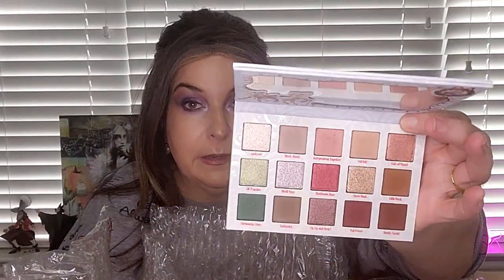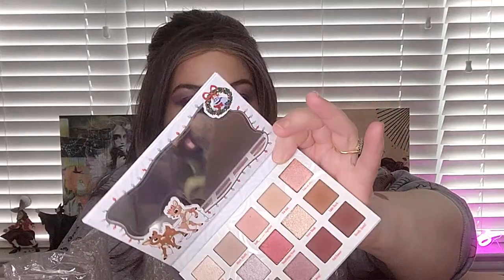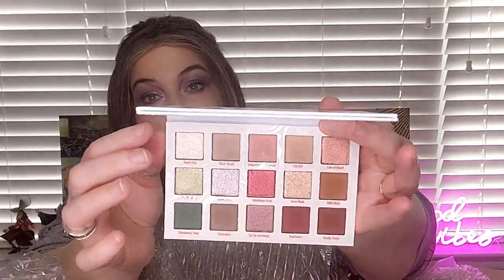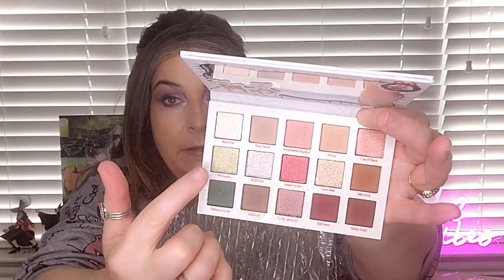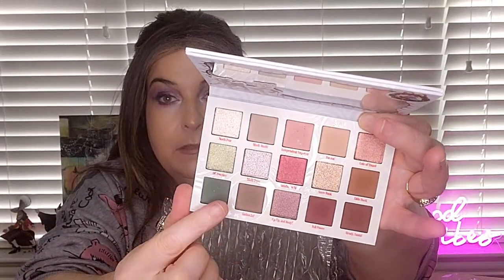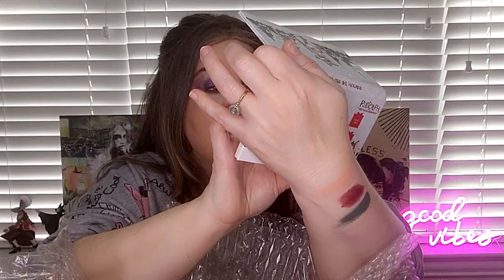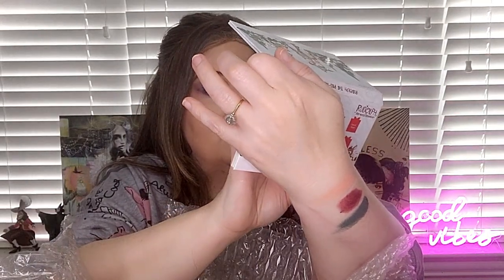This is the Rudolph the Red-Nosed Reindeer palette. It is a nice neutral palette. They've got some reds and then a pop of green in there. Let me swatch that green. What's it called? Christmas Tree. And then Elf Practice. Been a while since I've seen the show.